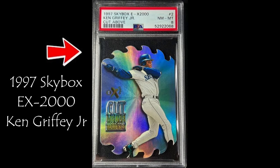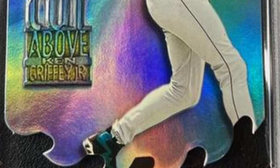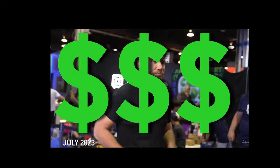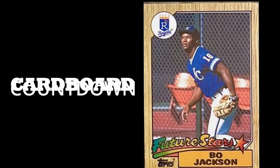This is a Ken Griffey Jr. 1997 EX-2000 A Cut Above die cut card. Odds of pulling this card are 1 in every 288 packs. This die cut card with saw blades on the top and the bottom, printed on silver holographic foil, sold for under $1,000. Proving you don't need to spend thousands to get an iconic card.